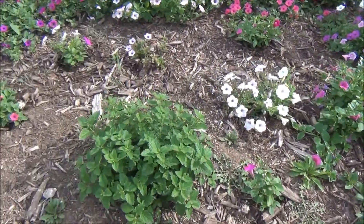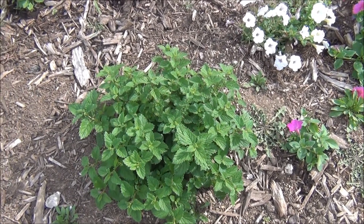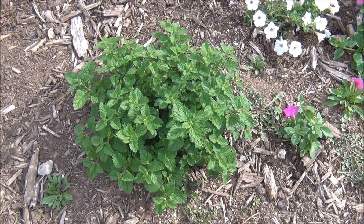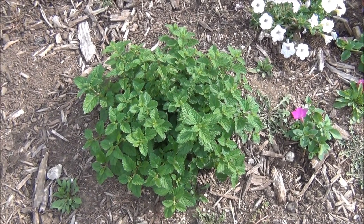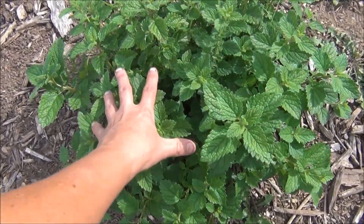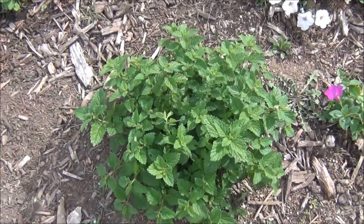And this is really funny, but what do you get? You guys know what this is? Lemon balm. It's an herb. Not sure where it came from — I planted lemon balm several, several years ago. But it is to die for, and it's in my patch here of my petunias.